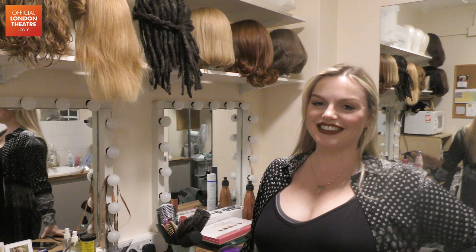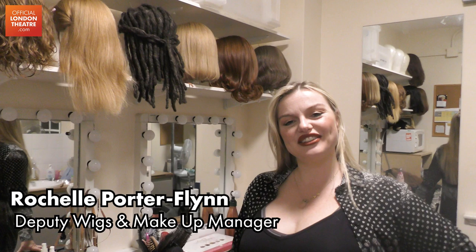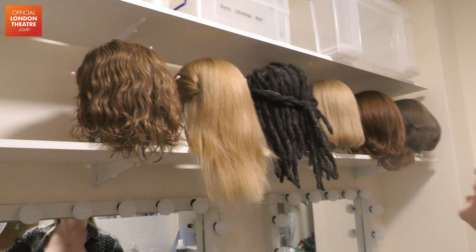So hope you enjoy the tour! Here we are with our gorgeous Rochelle who is our head of wigs here at Come From Away. You've been with us since the beginning, haven't you? How many wigs do we have in the show, Rosh?